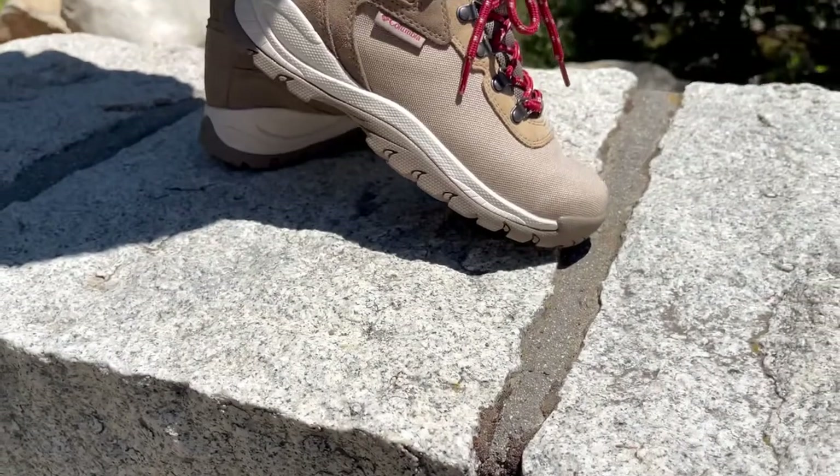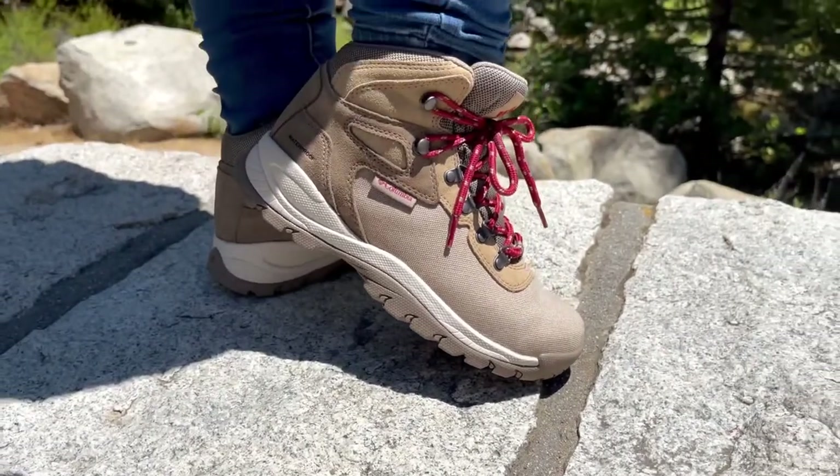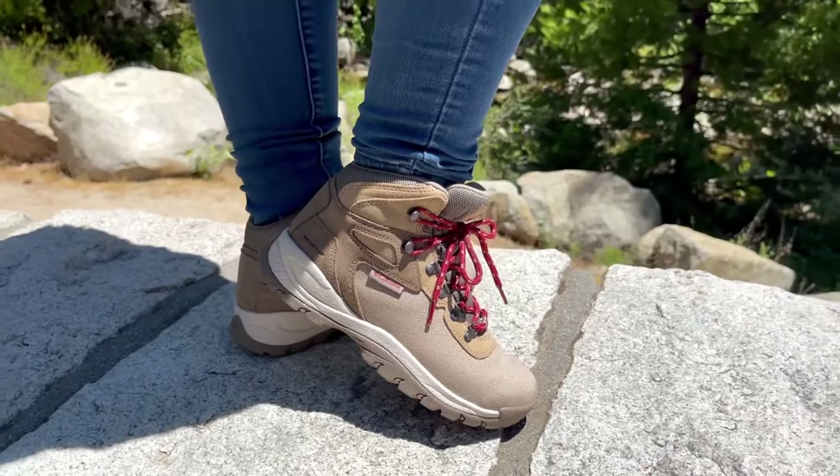I'm linking all of this footwear in the description below, so if you're looking for some great hiking shoes, you can check these options out for yourself.